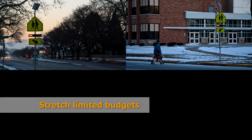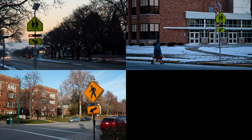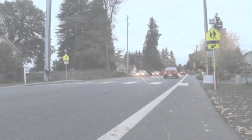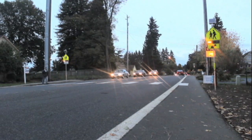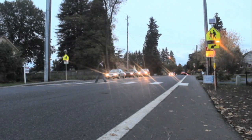Because RRFBs are less expensive than other options, there is also the opportunity to complete more projects within limited funding dollars. RRFBs are designed specifically for crosswalks that are not controlled by either a traffic signal or a stop sign.